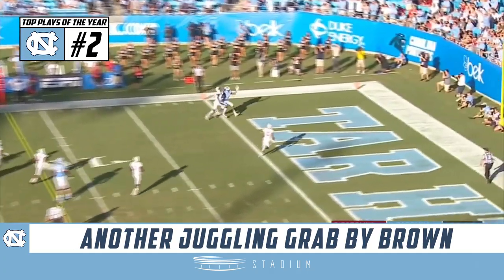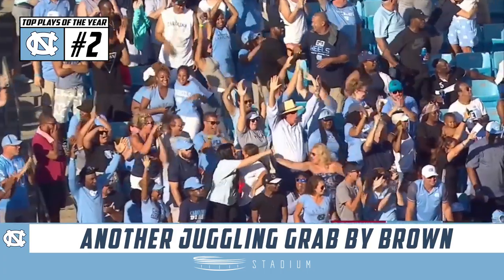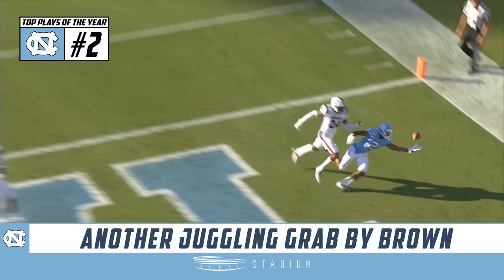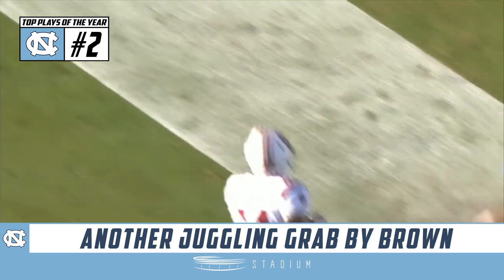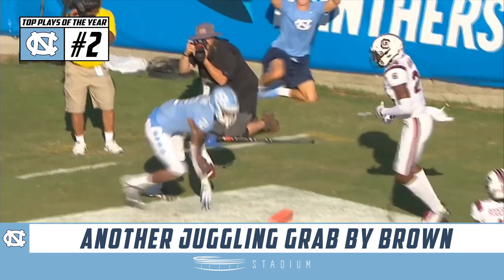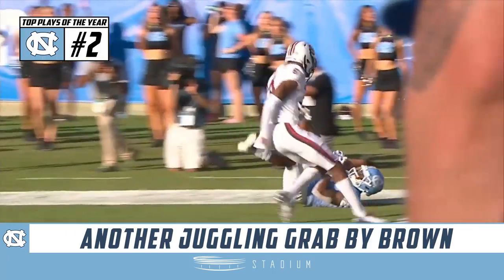A fade down the sideline. Juggling catch made by De'Ami Brown for a touchdown. What a catch — 22-yard score. The X-factor, De'Ami Brown. Sam Howell gives it just enough to get a fingertip on it, and then roll underneath the ball. What a great catch. Someone had to go make a play. De'Ami Brown rises up. Sam Howell puts enough air to get it up over number 24. Outstanding eye control, balance, and hand-eye coordination by De'Ami Brown.